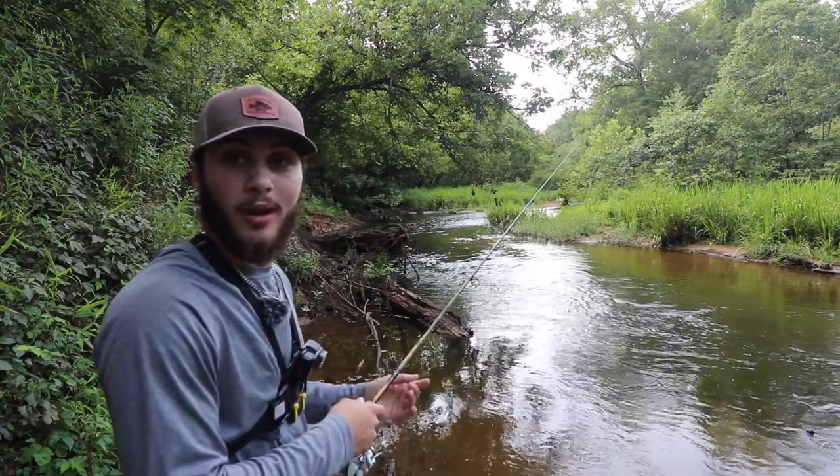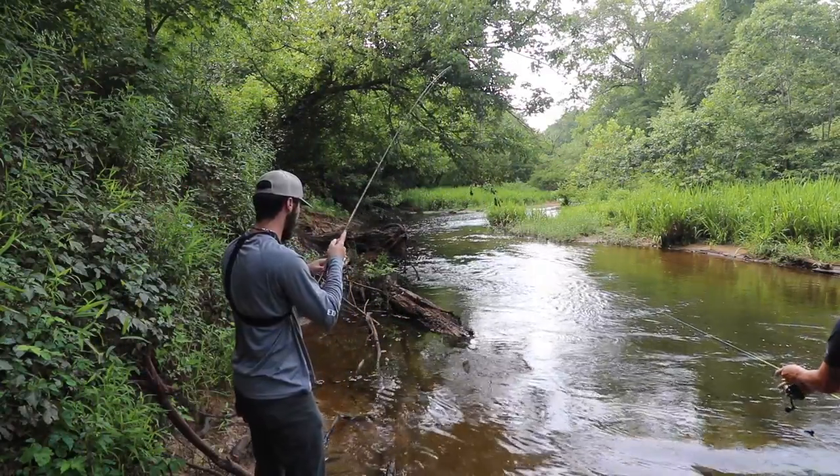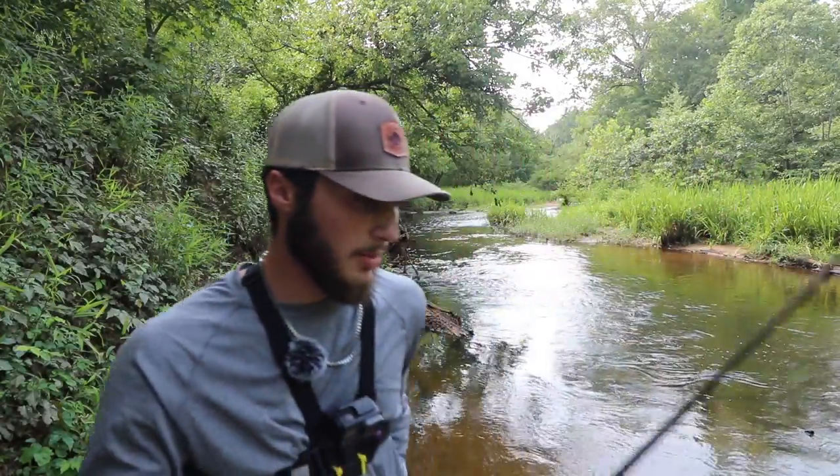Right now there's a small laydown in front of us where it breaks out the current. There should be some bluegill here. There's one — there we go. First bluegill of the day. It's a pretty fish, good one to start off. Throw them in the bucket, we're keeping them alive.